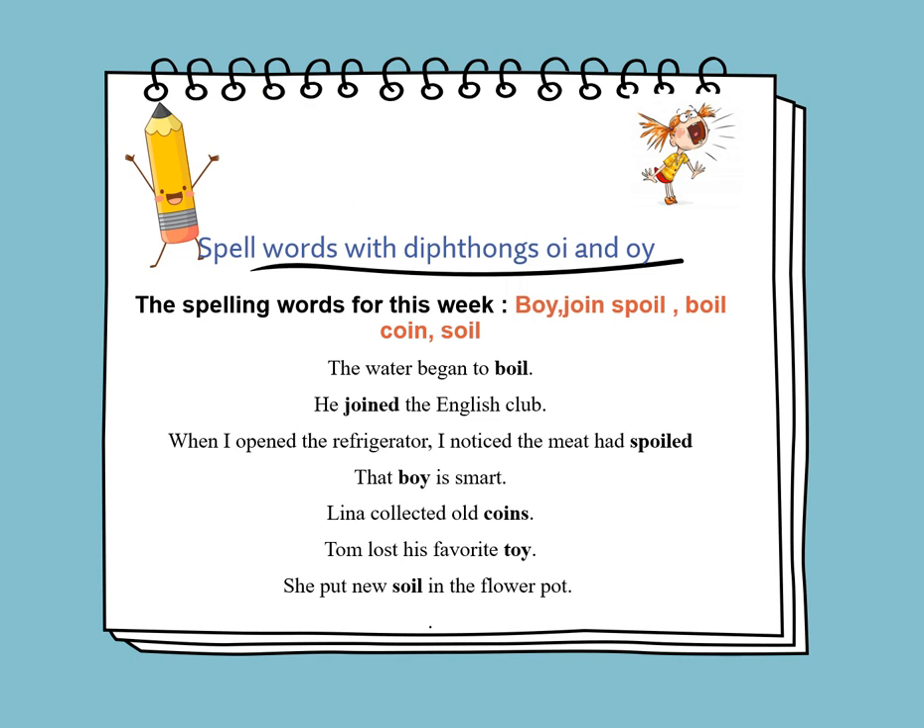We will learn to spell words with diphthongs OI and OY. The spelling words for this week are: boil, join, spoil, boil, coin, and soil. Now we will learn to use the words in sentences. The water began to boil.